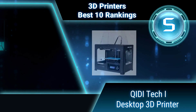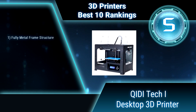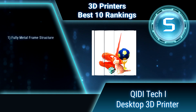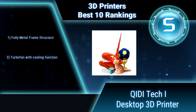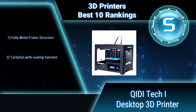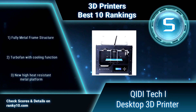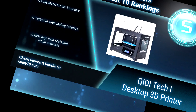Ranking number 5: Kitty Technology Dual Extruder Desktop 3D Printer. The Kitty Tech 1 is the most precise and dependable 3D printer. Each 3D printer is leveled, fully calibrated, and operated for 8 hours before delivery. Kitty Tech After Sales Team supplies technical support and lifetime service. Fully metal frame structure and new high heat resistant metal platform.